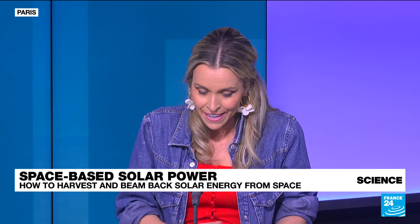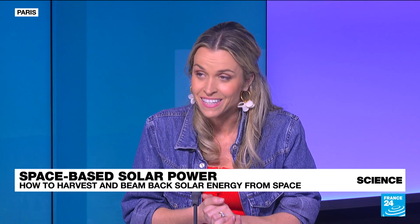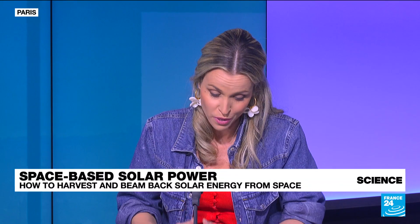In space, solar power is available in a continuous fashion — there isn't any day-night cycle, there isn't any intermittency. It's scientists from Caltech in California who were able to develop an incredible project called the Space Solar Power Project, and they succeeded in transmitting power harnessed in space and beaming it back to Earth. This is a huge breakthrough.